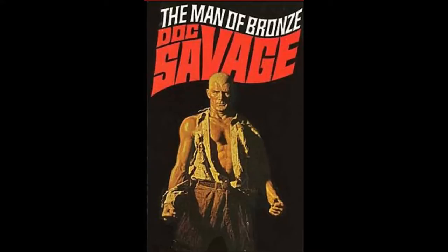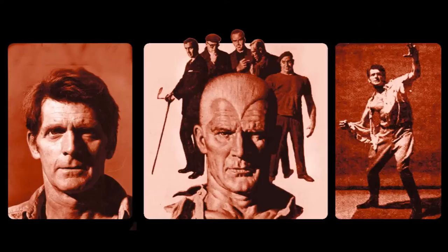The Doc depicted on the Bantam paperback covers by James Balma is the Doc Savage most people are familiar with today. The Bama Doc Savage is more muscular, has a more pronounced widow's peak, has slightly darker skin, and is often depicted with a torn shirt. Bama used actor and model Steve Holland as his reference for Doc.